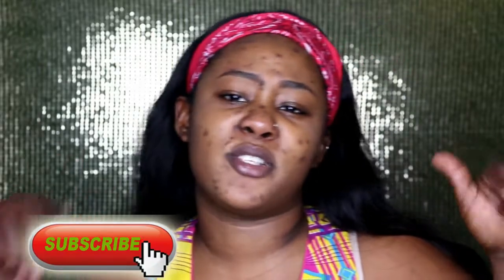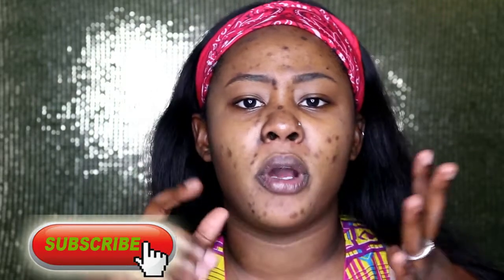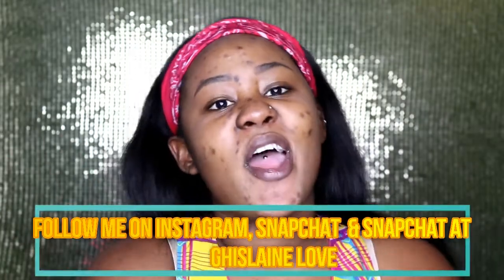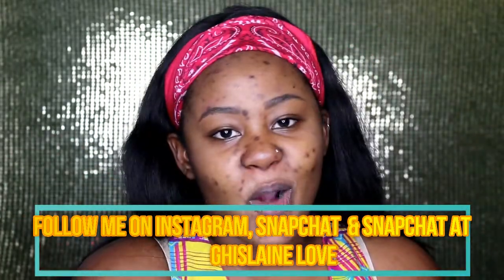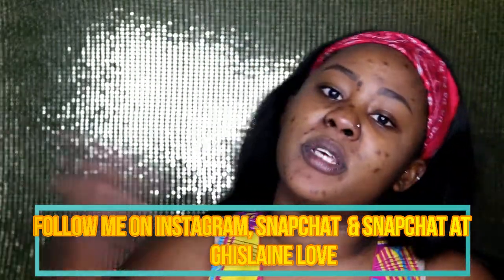Before we get started, if you're not subscribed, make sure you hit the subscribe button down below — it's either right here or right here somewhere around the corners. Go ahead and hit that subscribe button and definitely hit the bell if you haven't, so you can get notified whenever I upload a video. Comment down below any type of video you'd like me to do next. Also don't forget to follow me on my social media platforms: Instagram, Snapchat, and Twitter. I'll make sure I always interact with you guys. If you have any questions, send them to me on Snapchat or Instagram and I'll answer every single one of you guys.